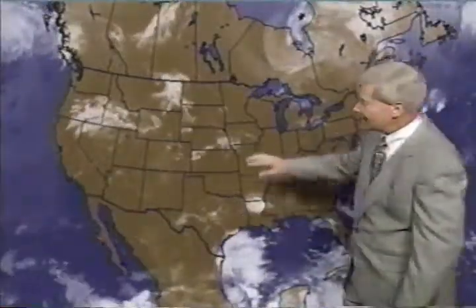Potential for severe weather today is likely to be in South Dakota and Nebraska.